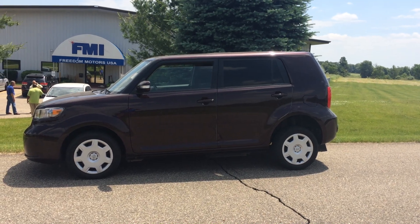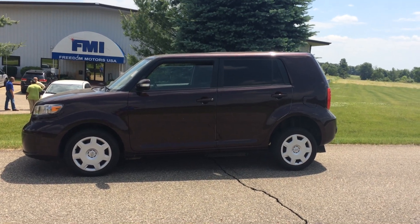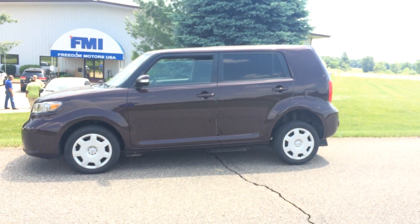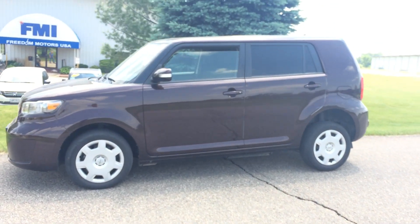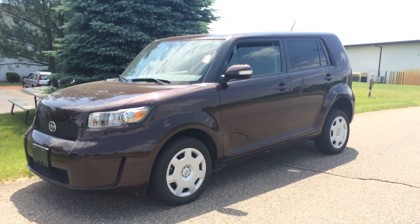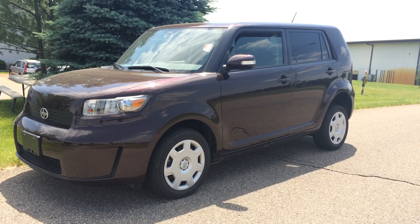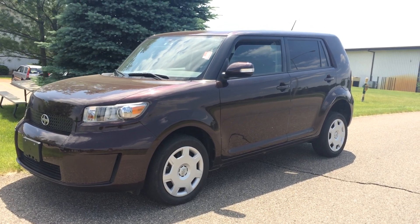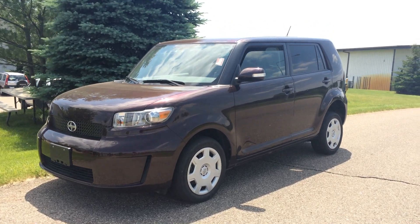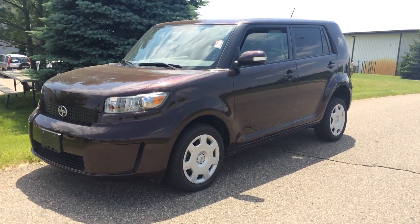Hello and good afternoon. This is Paul Reiber with Freedom Motors in Battle Creek, Michigan. We are looking at a really cool wheelchair accessible 2009 Scion XB. Here at Freedom Motors we've been in business nearly 30 years, and we are pioneers of wheelchair accessible vehicles — and we don't have just boring vehicles like minivans. We have really cool vehicles like this Scion.